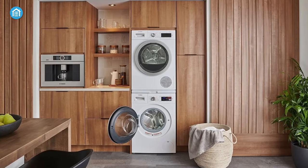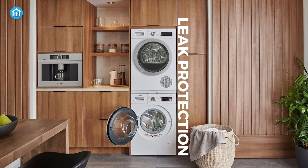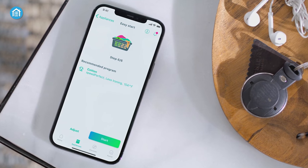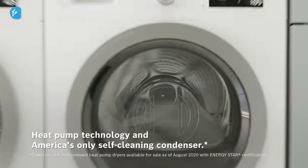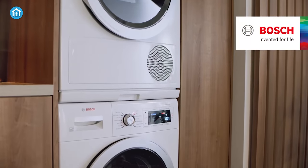On top of that, it's also equipped with Aqua Secure leak protection and offers both hot and cold water intake options. Additionally, it features remote monitoring and control capabilities, allowing you to manage and monitor your washing machine from anywhere. Its wash optimization features, wide range of wash programs and leak protection make it an excellent choice for any household.